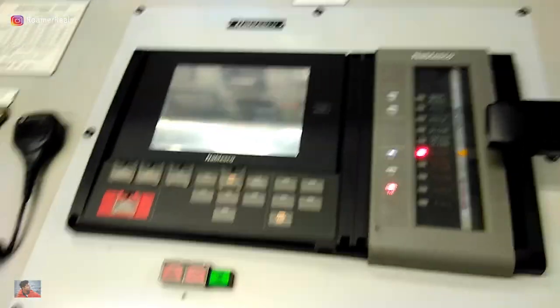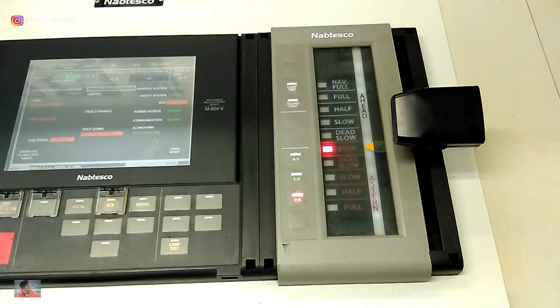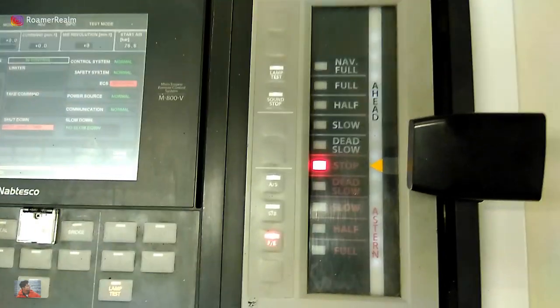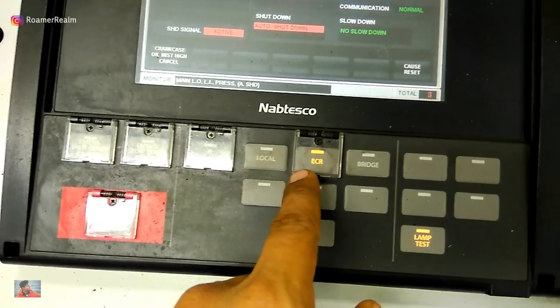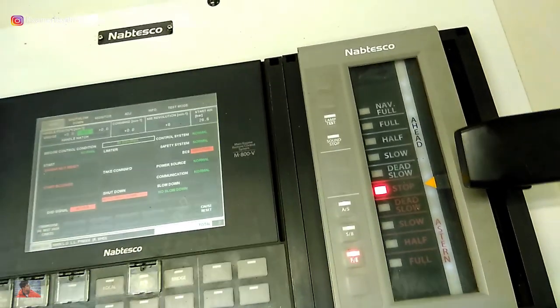I've often been asked whether engine start, stop, and speed control is via a big handle or a big wheel. Well, this is called the telegraph — it's on stop position right now. You can see that engine control is with the ECR, meaning the engine control is located here in the engine control room.